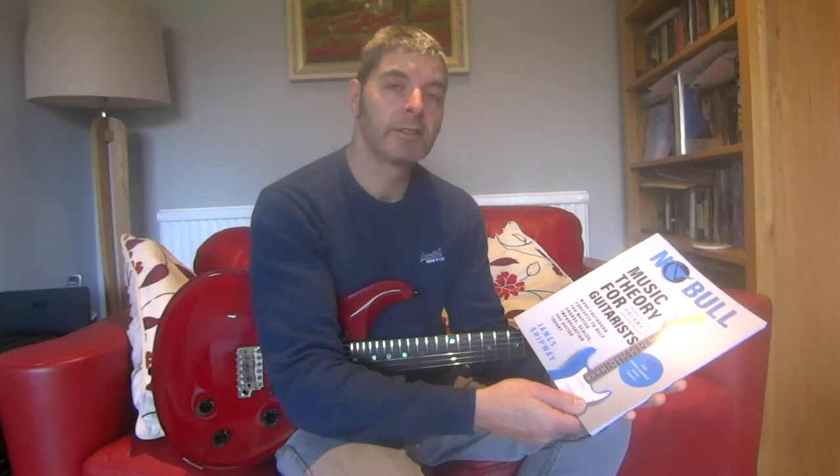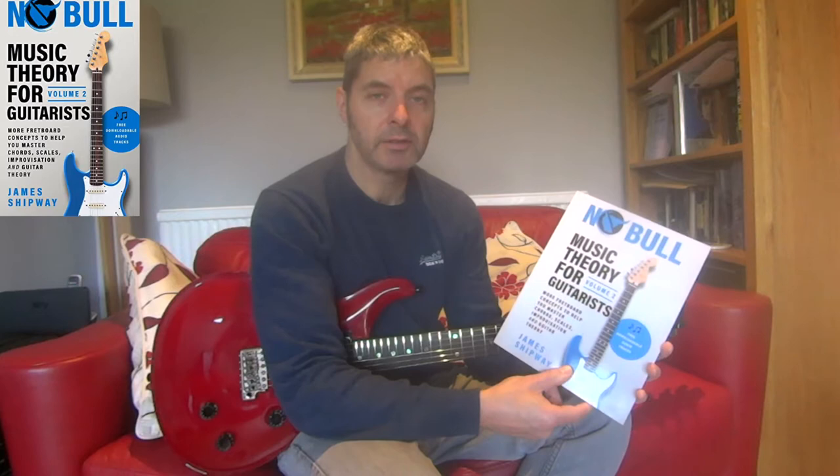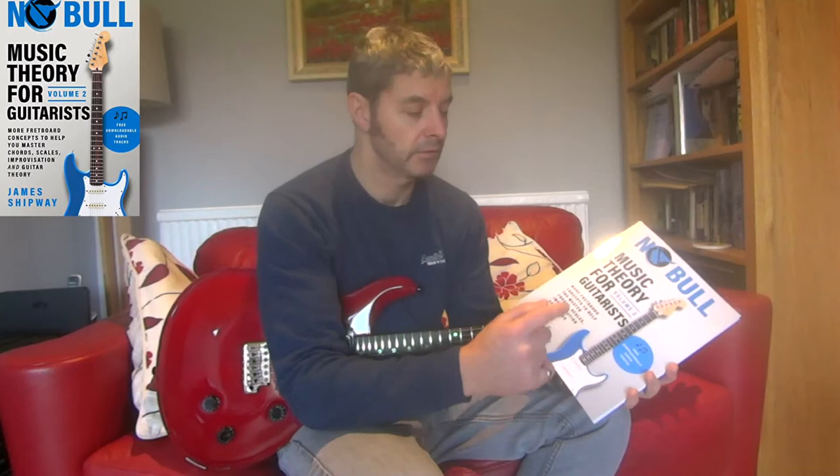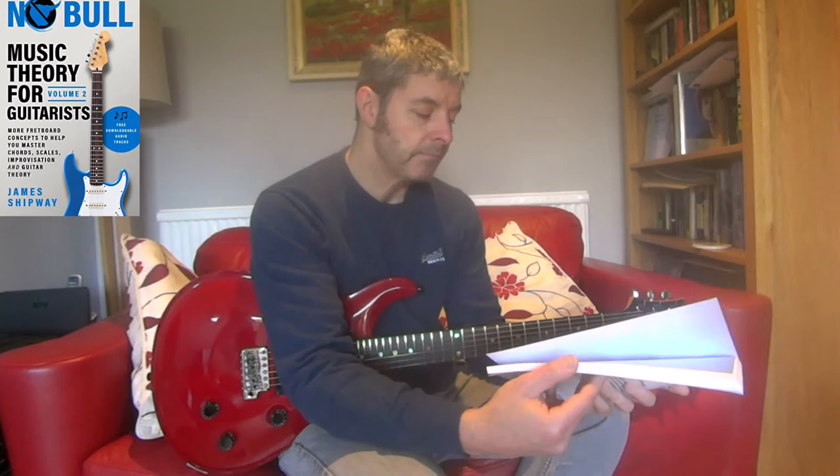Today's guitar book review is this one: Noble Music Theory for Guitarists, Volume Two. A little while ago I looked at Volume One, which is one of the best theory books I've seen. Someone has loaned me this one to have a look at, and because I liked the first one so much, I was keen to check it out.